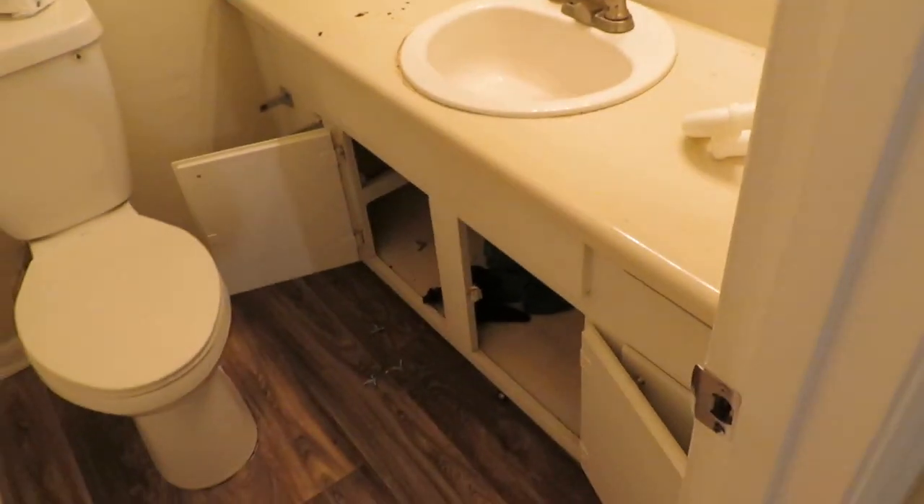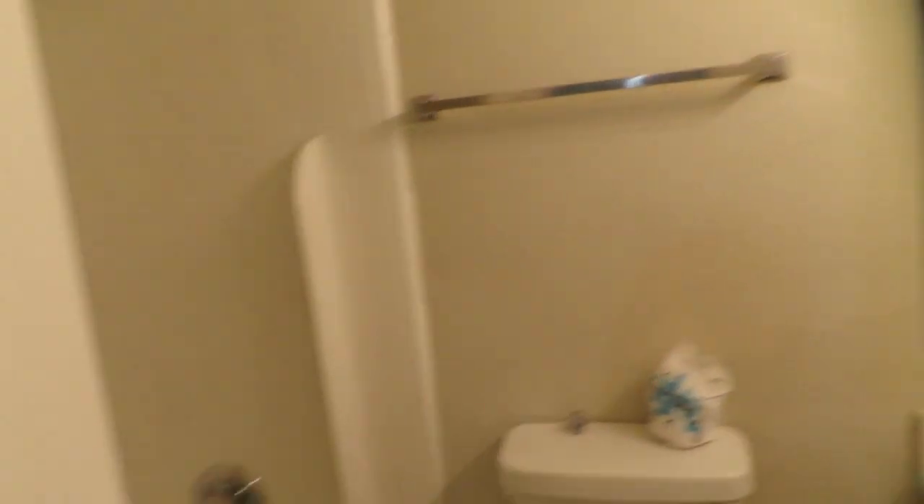Then we got the double door closet space. Okay, then we got the full bathroom, which they have some work to do in here because something was going on with the piping, so they'll be back tomorrow morning. We got a tub. Then there's the gas and stuff closet, and another closet which is the linen closet.